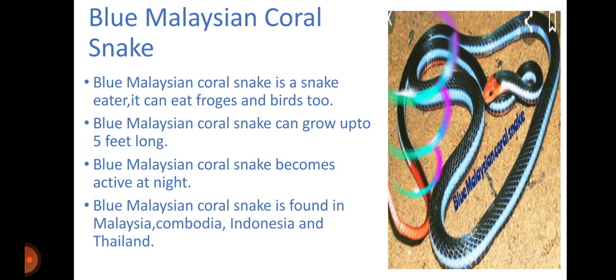Blue Malaysian Coral Snake is found in Malaysia, Cambodia, Indonesia, and Thailand.